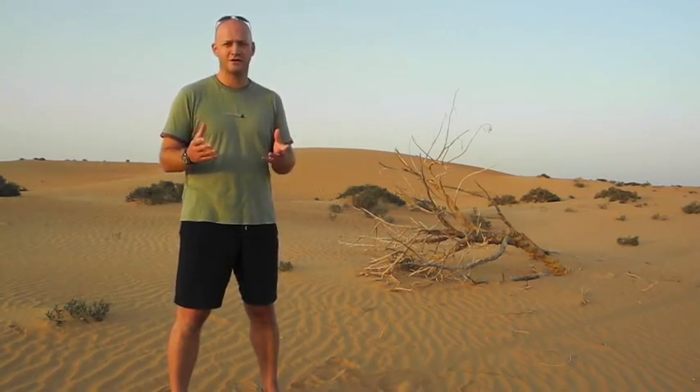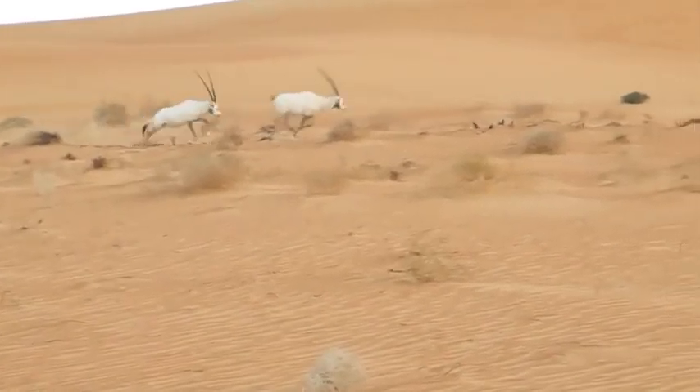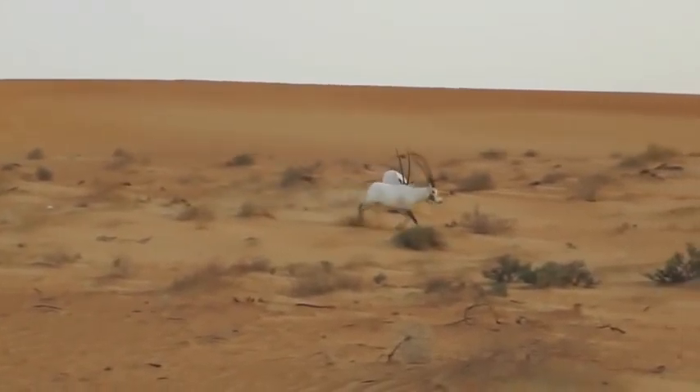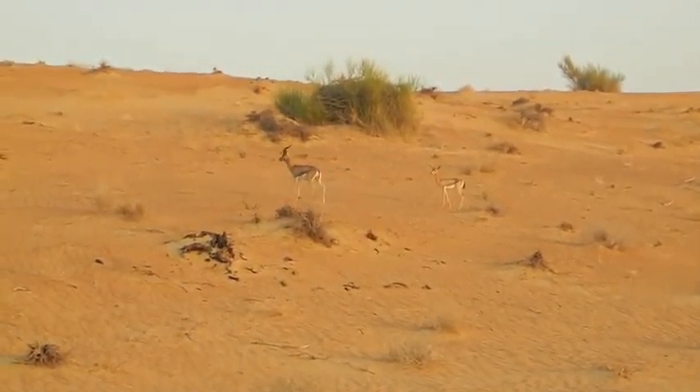Those first three species are actually what we're concentrating on here, and it reminds me a lot of Africa. So if you drive through the reserve, through the dunes, you see Arabian oryx, you see the sand gazelles, which are quite close to what you'd see in Africa — the springbok.